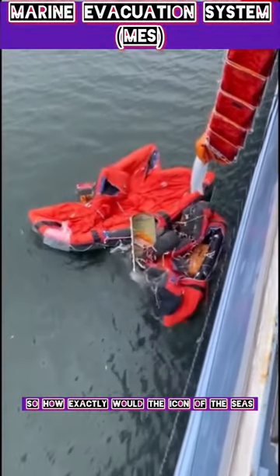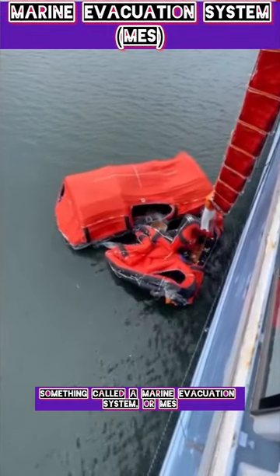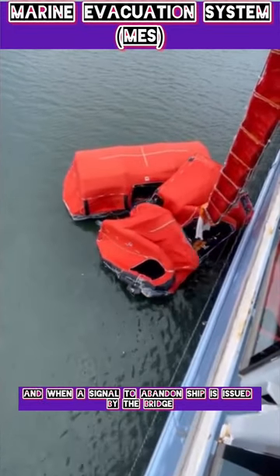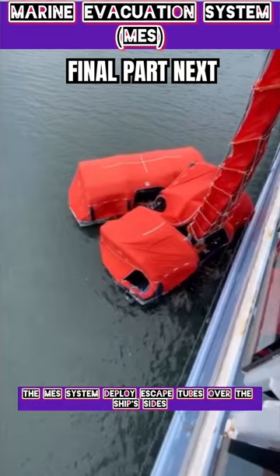So how exactly would the Icon of the Seas get everyone off board? Well, the ship is equipped with something called a Marine Evacuation System, or MES, and when a signal to abandon ship is issued by the bridge, the MES systems deploy escape tubes over the ship's sides, and...